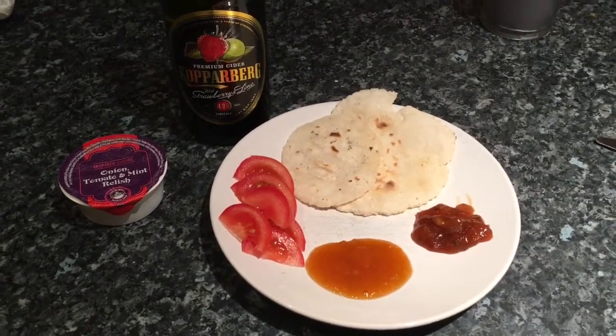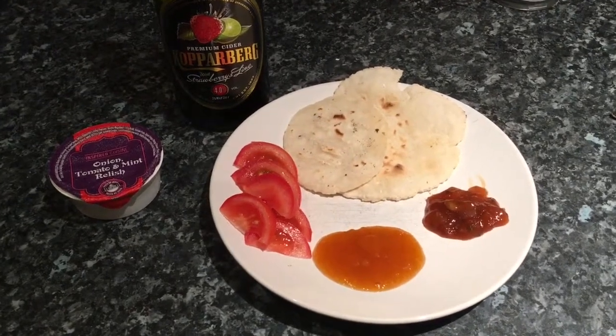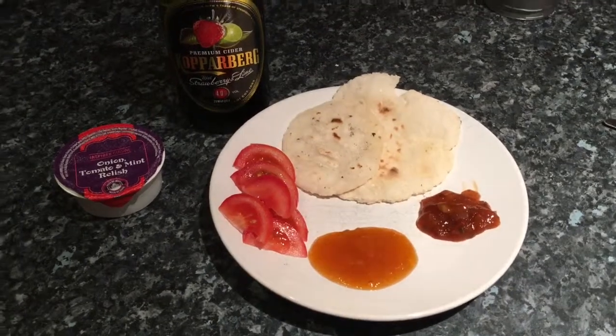I'm going to eat this and go to bed and enjoy it. Thanks for watching — if you liked it or want to see more of what I eat in a day, please give me a big thumbs up, that would really help my channel. And subscribe! Bye!